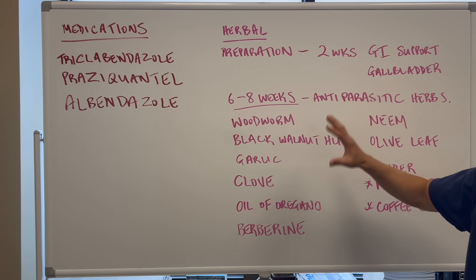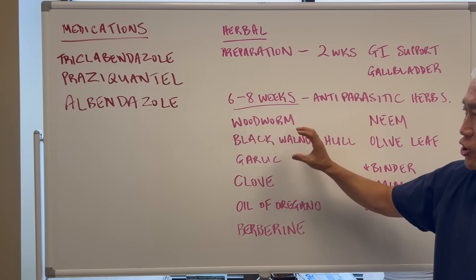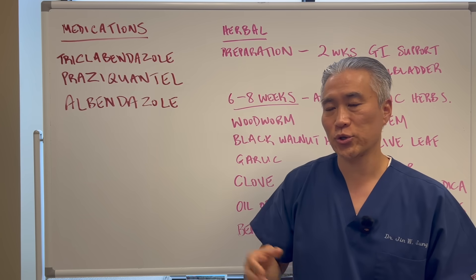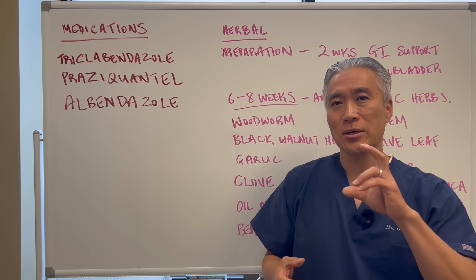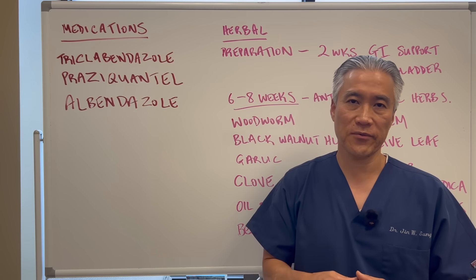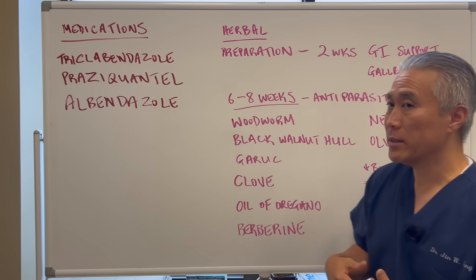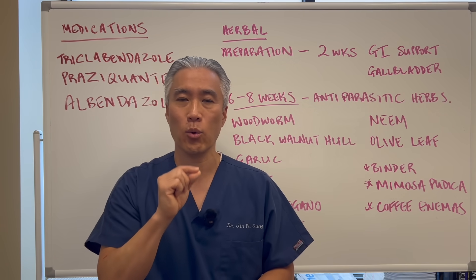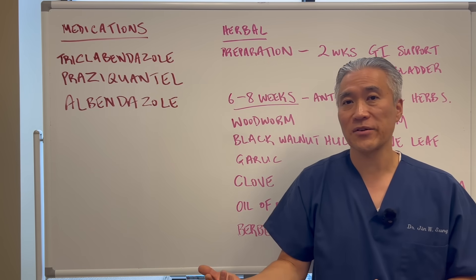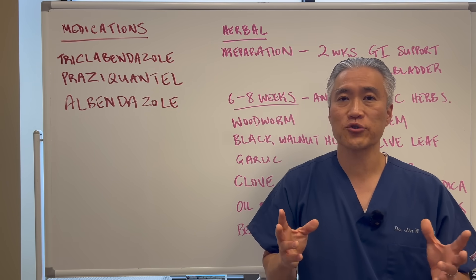Rotate the herbs every two weeks. Many companies offer anti-parasitic formulas — for example, Designs for Health, BioSedin, or Apex Energetics. Use one formula for two weeks, then switch to another. Rotate for six to eight weeks for the best effect. You may see tiny flat worms in the stool as they pass. If you tested positive, recheck your stool after completing the herbal remedies — results can vary depending on how significant the infection is.